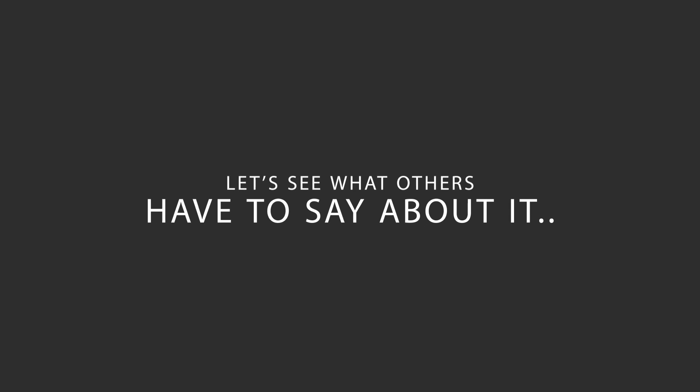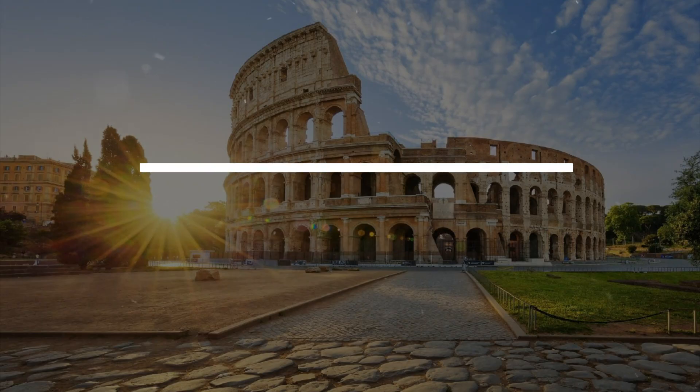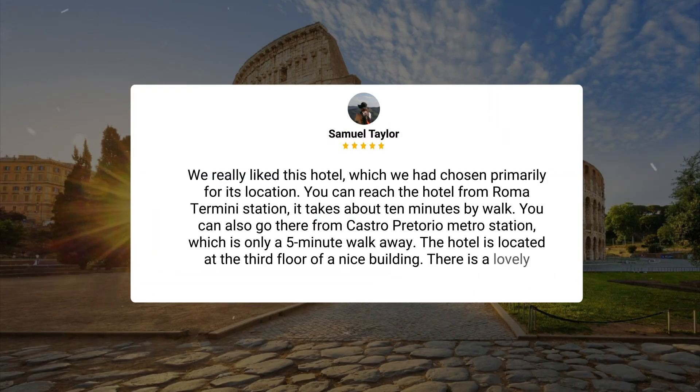Here's what other travelers have to say about this hotel. We really liked this hotel, which we had chosen primarily for its location. You can reach the hotel from Roma Termini Station — it takes about 10 minutes by walk. You can also go there from Castro Pretorio Metro Station, which is only a five-minute walk away.